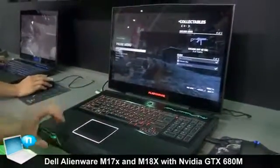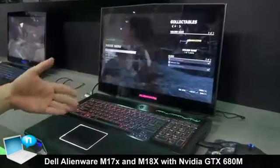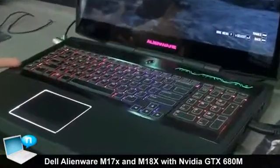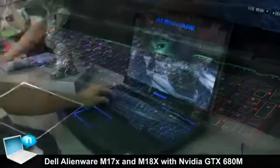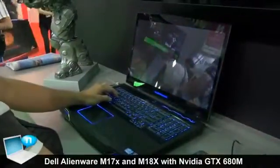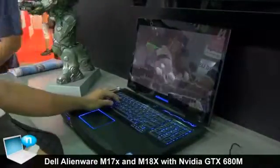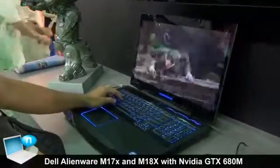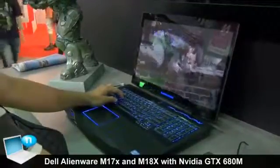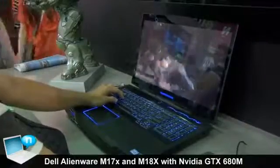The keyboard is a signature Alienware keyboard — you can customize all the colors and of course configure some macro keys as well. These two Alien laptops have very similar configurations: they're both Ivy Bridge and both have 1080p screens. The difference is the screen size and some available configurations — the 18-inch version can be configured with GTX 680 SLI.